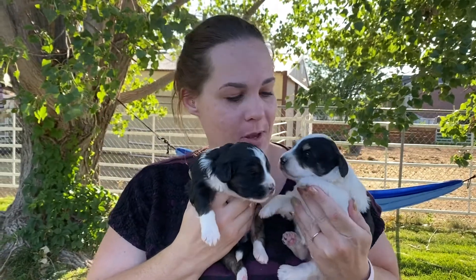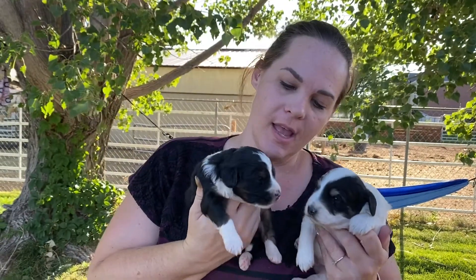Hey everyone, here is Sophie's two cute puppies. They are just so darling. They are two weeks old.